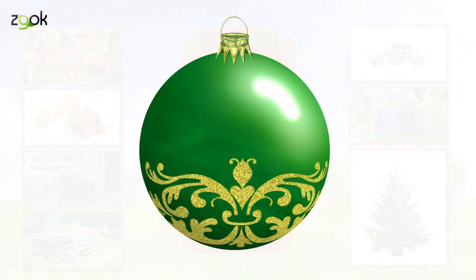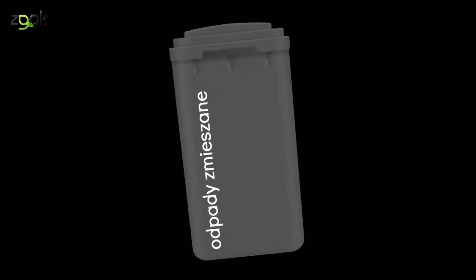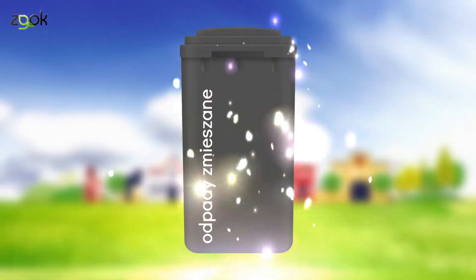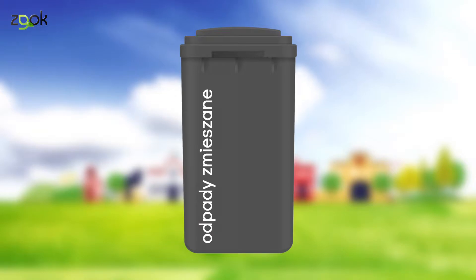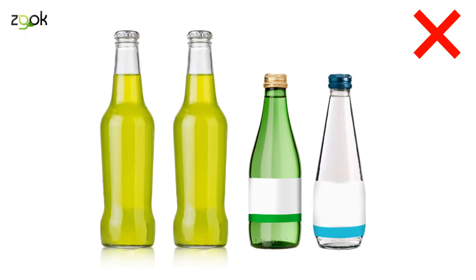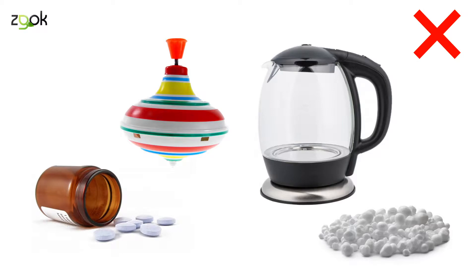Ale stare bombki to już gdzieś indziej. Teraz zajmijmy się odpadami z czarnego pojemnika. Tu trafiają tak zwane odpady mieszane, czyli wszystkie śmieci, których nie należy wrzucać do pojemników kolorowych. Nie wrzucamy tu butelek i pojemników z zawartością, butelek i pojemników po olejach, opakowań po lekach, butelek po płynach chłodniczych, zabawek, sprzętu AGD czy styropianu.